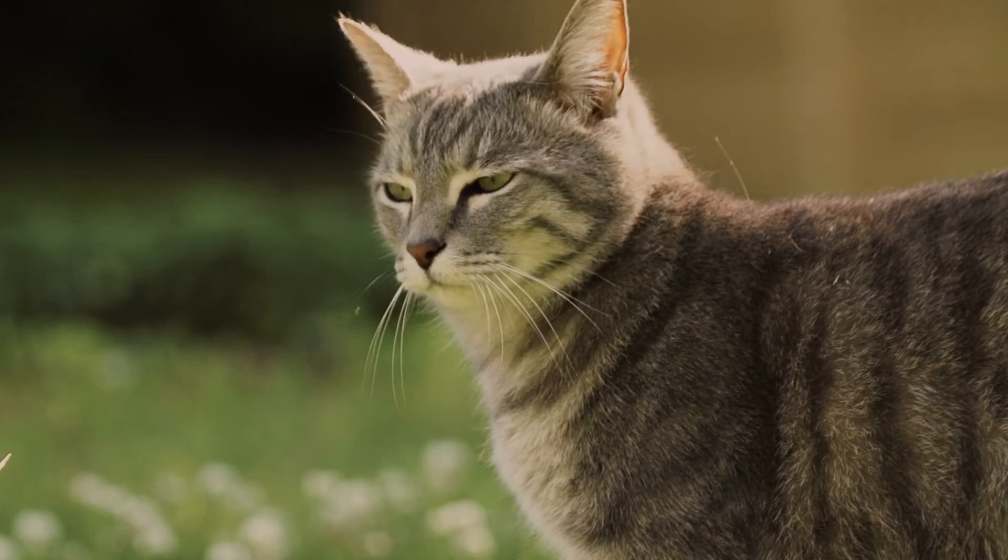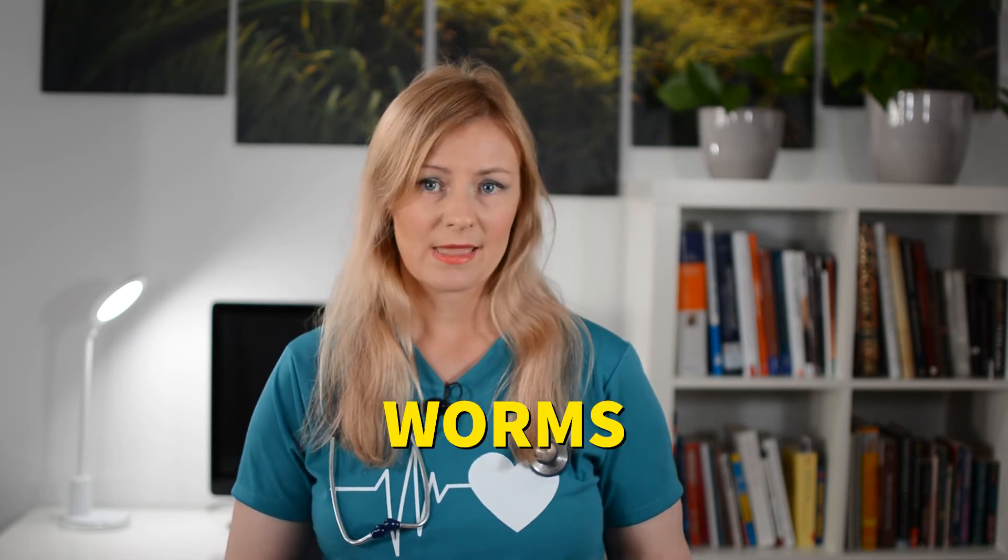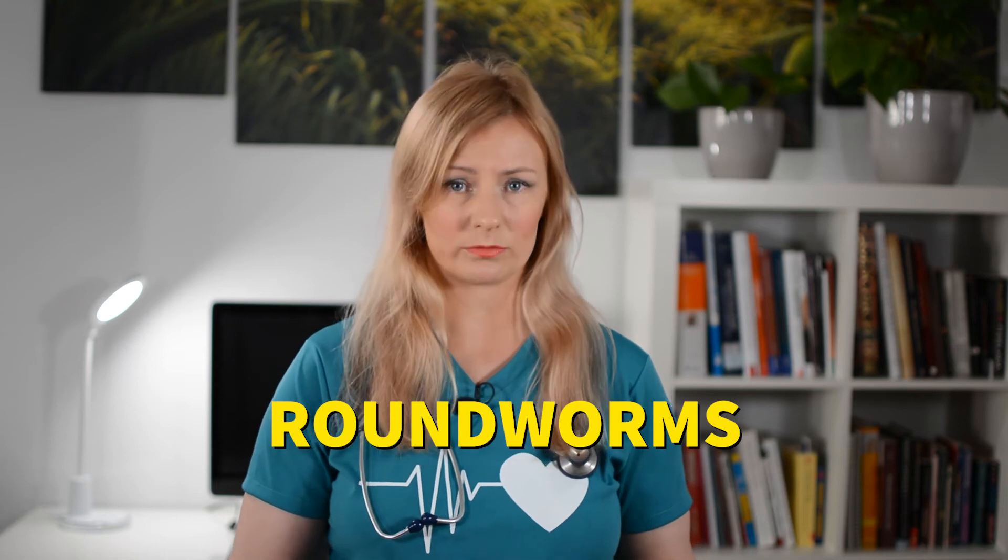Undigested food in the vomit can occur if cats eat too much or too fast, if they become nauseous shortly after eating, if there is a foreign body obstruction preventing food from moving into the small intestines, or if they have a food intolerance or food allergy. The most common type of worms seen in cat vomit is roundworms. Cats can occasionally vomit hairballs, especially cats who over-groom or have long hair. Green vomit usually indicates that the food or substance was brought up from the small intestines, where the mixture with bile turns the color green.